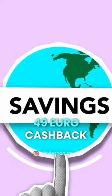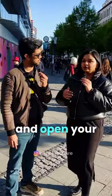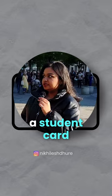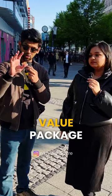With Expatriation, you get a 49 euro cashback once you choose the value package — once you come to Germany and open your blocked account, you will see 49 euros in your account. Apart from that, Expatriation also gives you an ISIC card, which you can use as a student card for discounts and offers. You can go directly to their website at www.expatriation.com and look for the value package.